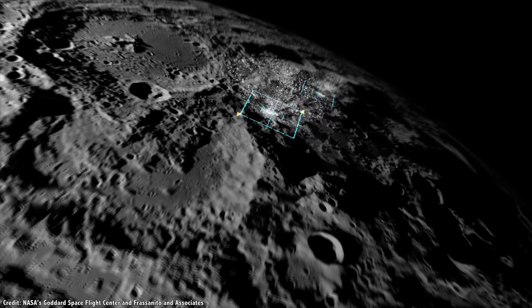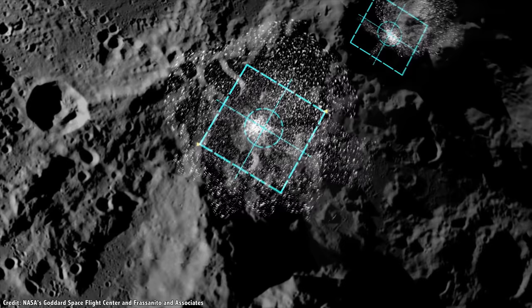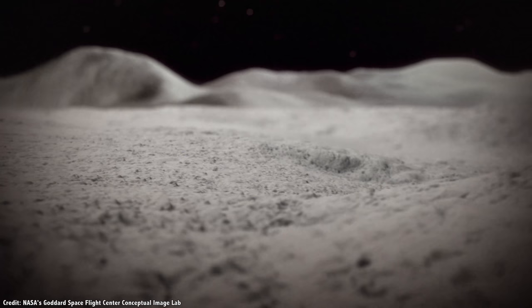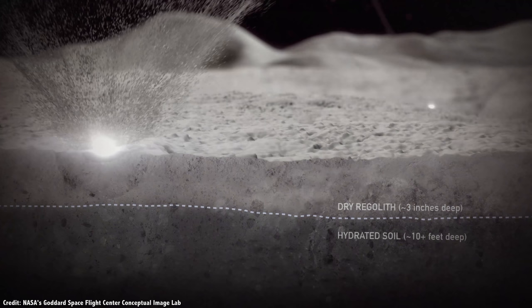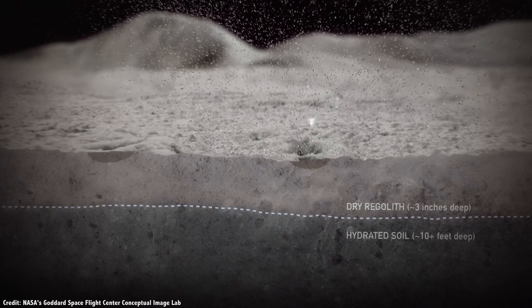Or maybe not. According to new research from NASA, these deposits might actually be recent. Even though they're permanently shadowed, there are still solar wind particles and micrometeorites striking the surface, which should be eroding the water ice. Nearby micrometeorites kick up dust that can travel 30 kilometers away from the impact site in the low lunar gravity. These particles are heated by the Sun and then land in the ice and warm it up a tiny bit, sublimating it away.